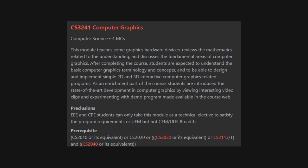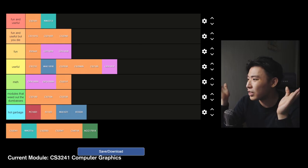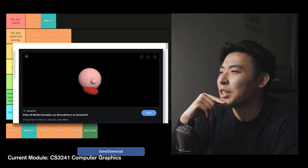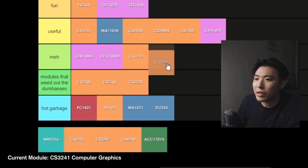CS3241 Computer Graphics — this module teaches basic graphics-related concepts and terminologies. There are programming assignments about every two weeks as well as examinations. I personally did not really have fun with this module because there was a lot of math involved and I was pretty much done with math at this point. Things like matrix multiplication, vectors, and so on. I wanted to make Kirby in 3D, not rack my brains on how to do three layers of ray tracing. Putting this into the meh tier.